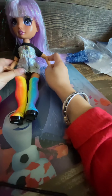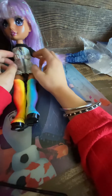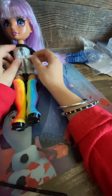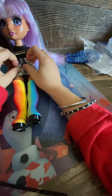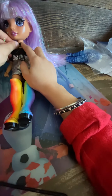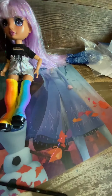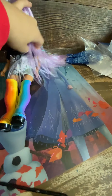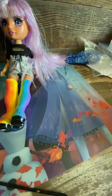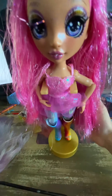So now I'm gonna be trying on some other outfits and I'm gonna see how they look. I might even change her wig to this beautiful pink one, or keep this marvelous purple one — I'm gonna decide that. So let's get changing. This is how she looks in her outfit.